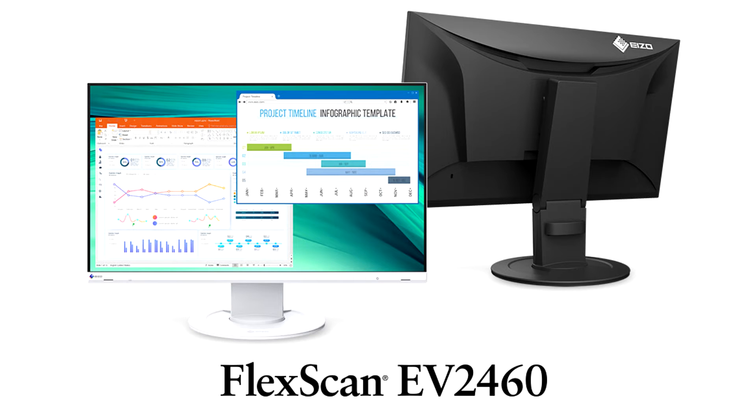EIZO announced the release of the 23.8-inch FlexScan EV2460 and 22.5-inch FlexScan EV2360, two LCD monitors with a frameless design for business environments such as trading rooms, back offices, and control rooms. They feature environmentally friendly specifications to aid companies in achieving their sustainable development goals, which are becoming more recognized worldwide.